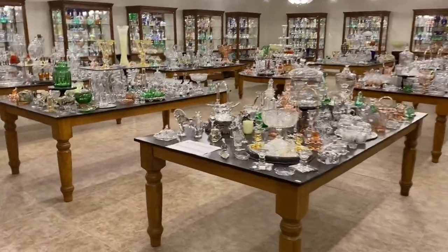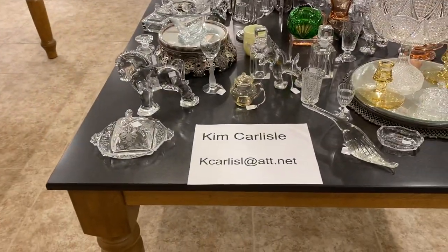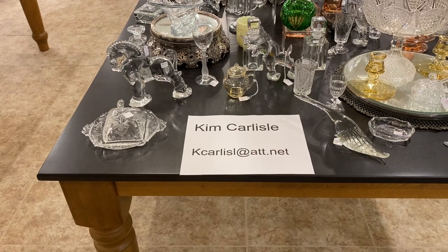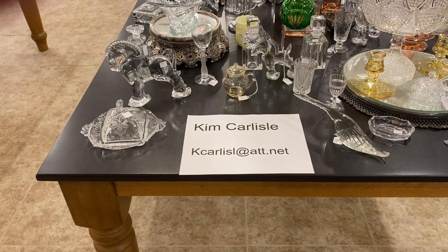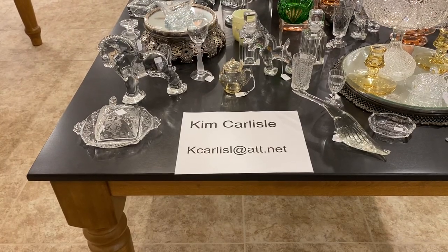I'm going to show you our email address. My name is Kim Carlisle. Email is the letter K-C-A-R-L-I-S-L at ATT dot NET. Please note there's no E on the end of Carlisle in the email address.